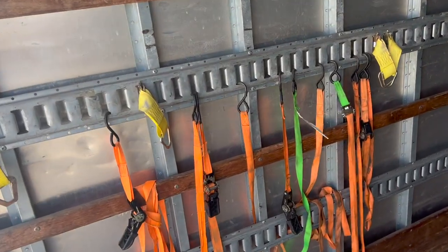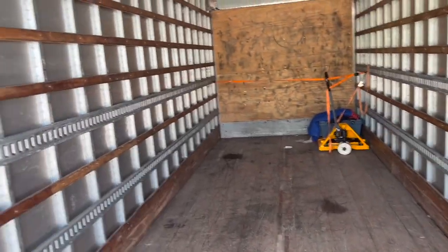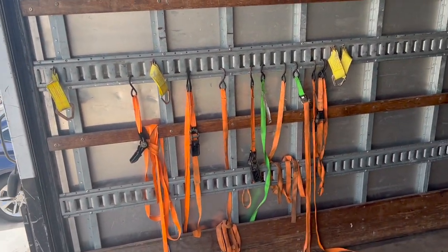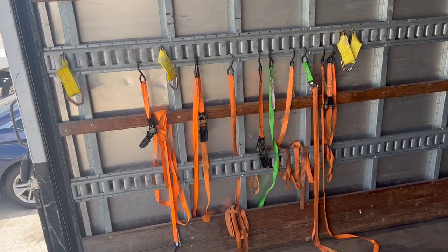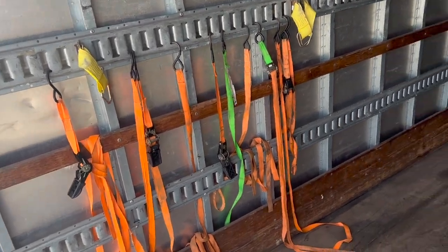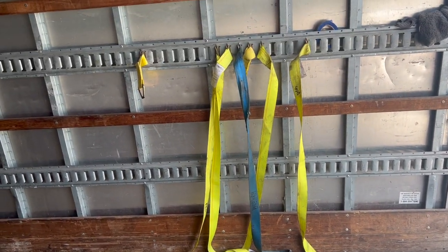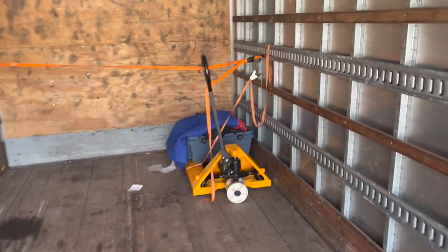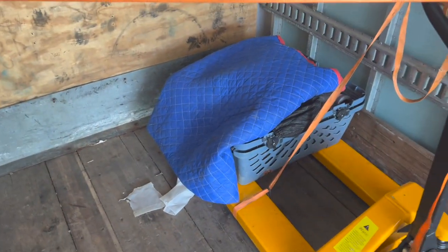I know y'all are probably looking at these straps like they ain't gonna hold nothing. I do have E-track straps over here and some more in the back. I use these mostly for small things, small boxes, or to secure the pallet jack on the pallet once it's already on the truck. Definitely got to make sure you have some reliable, sturdy E-tracks. Also got furniture covers and more straps in this crate on top of the pallet jack.